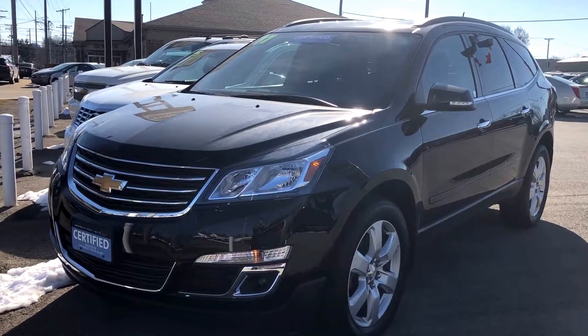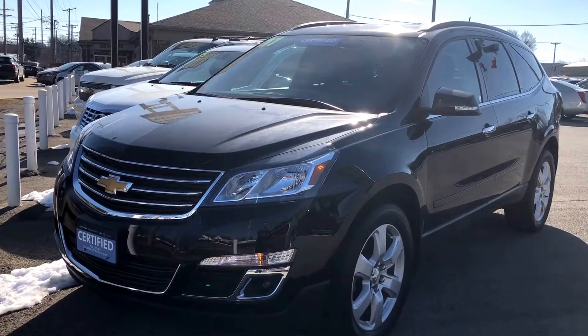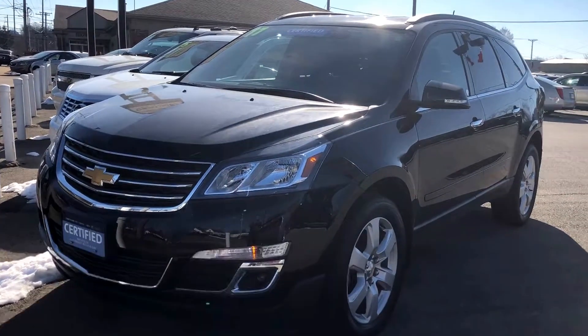Hey guys, Gabe Soitler here from Colombiana Buick Cadillac Chevrolet, here to take you on a quick video of our certified pre-owned 2017 Chevy Traverse.